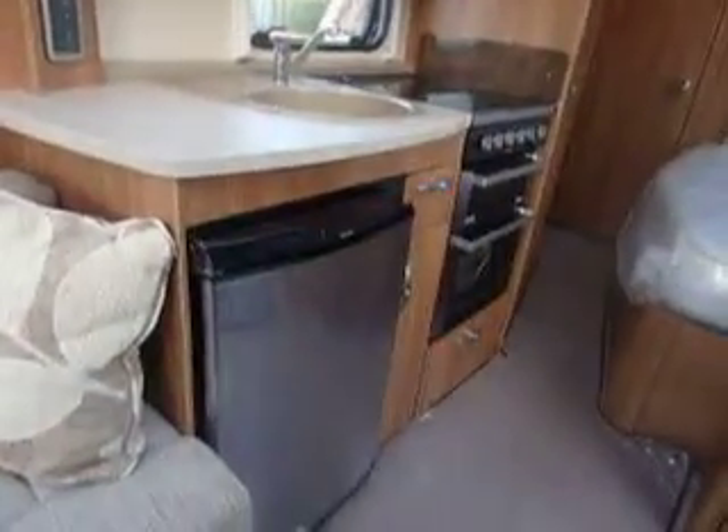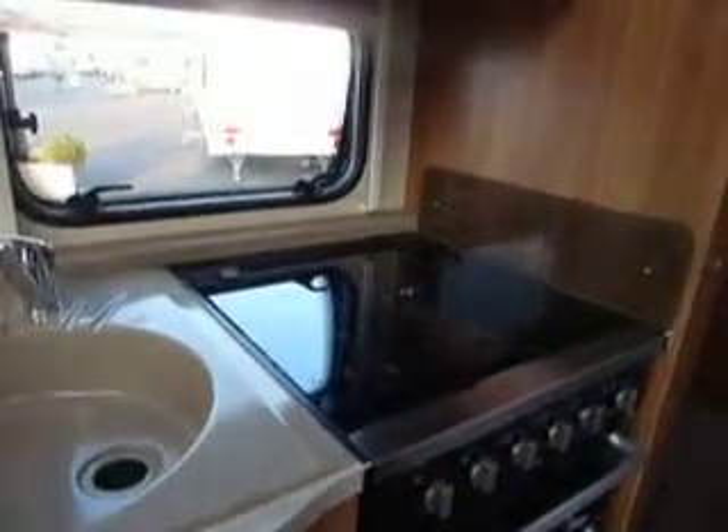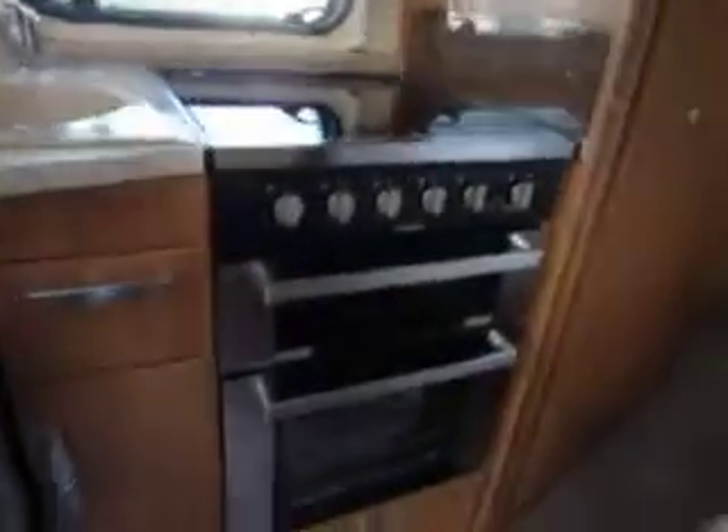The 570 has plenty of overhead locker storage. The kitchen area comes complete with a fridge with icebox, Thetford cooker with three gas burners and one electric ring, grill and oven, and microwave.